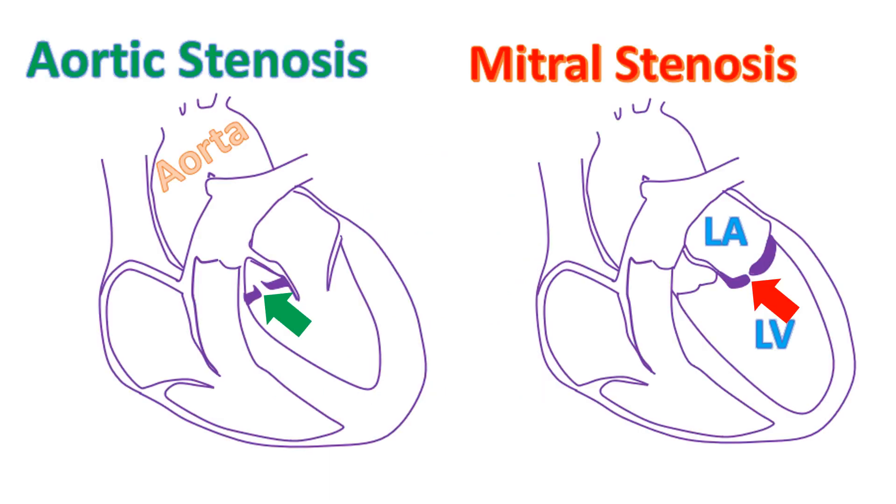Very often, narrowing of the tricuspid valve is associated with diseases of the other valves like the mitral valve and aortic valve. Narrowed valves can be enlarged by similar balloon procedures sometimes, but many a time they may have to be replaced or repaired in an open surgery.